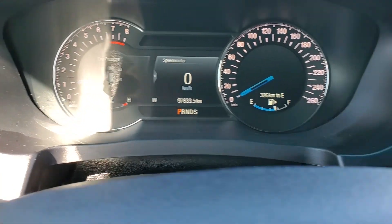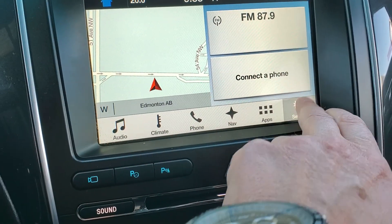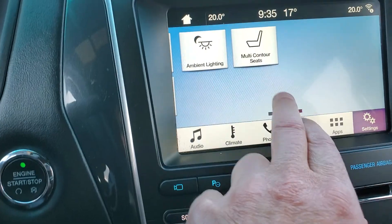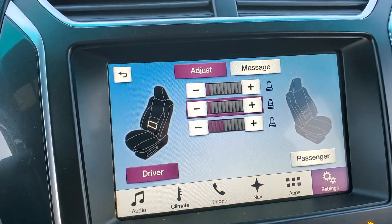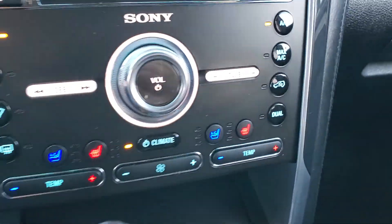Just under $98,000. To answer your question, it does have the multi-contoured seats. Just click the setting buttons and there you go. Also has the heated and the cool seats, which is kind of nice.